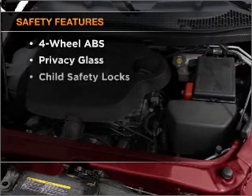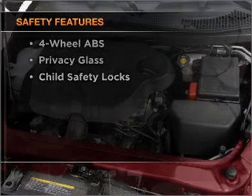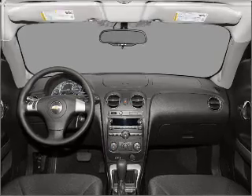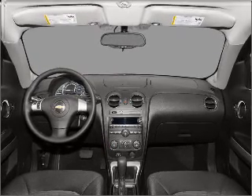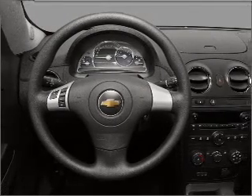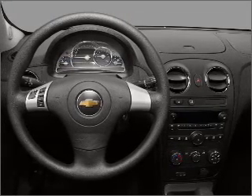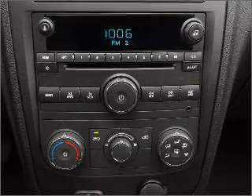If safety is a high priority, rest assured knowing that these top safety components are included: front ventilated disc brakes, passenger airbag, curtain head airbags, stability control, and daytime running lights. Our website offers more information on all of our vehicles. Call us today to start test driving.